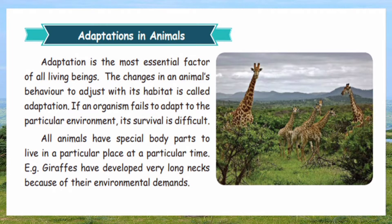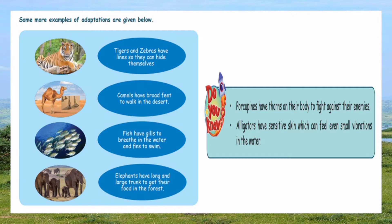All animals have special body parts to live in a particular place at a particular time. For example, giraffes have very long, well-developed necks because of environmental demands. Now we are going to see some more examples of adaptation in animals.